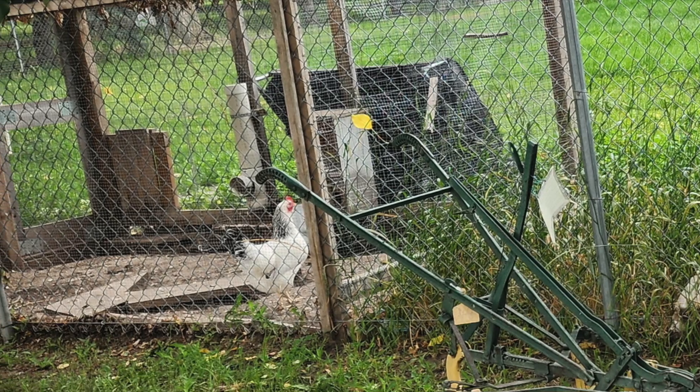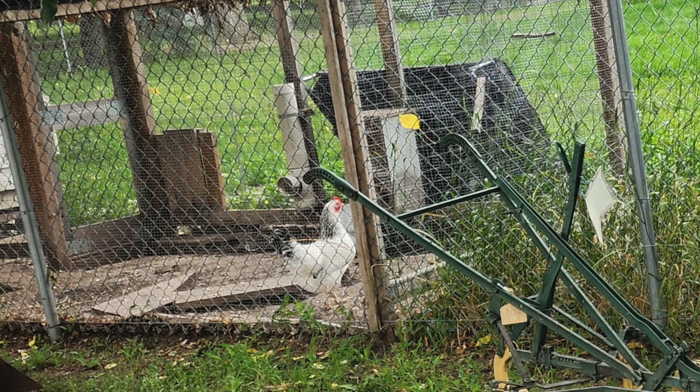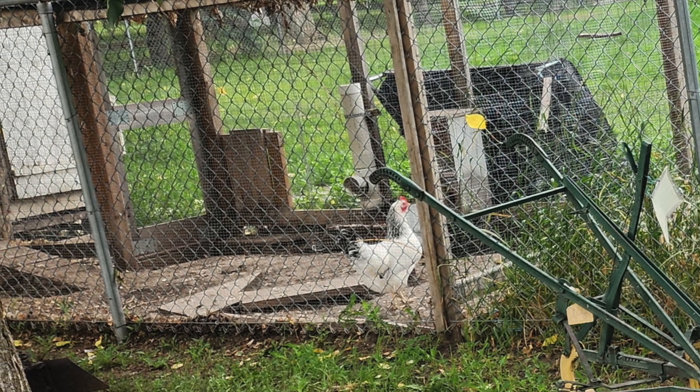Well, something caught Rusty's eye, and here he is — this chicken, which is in the neighbor's yard.